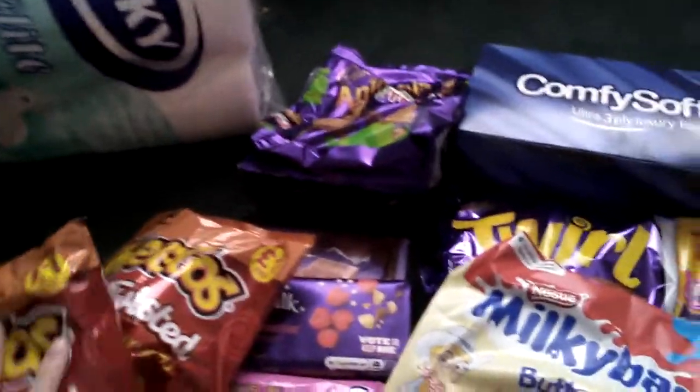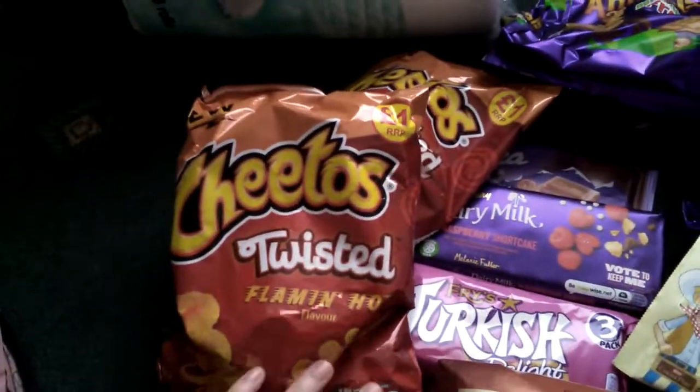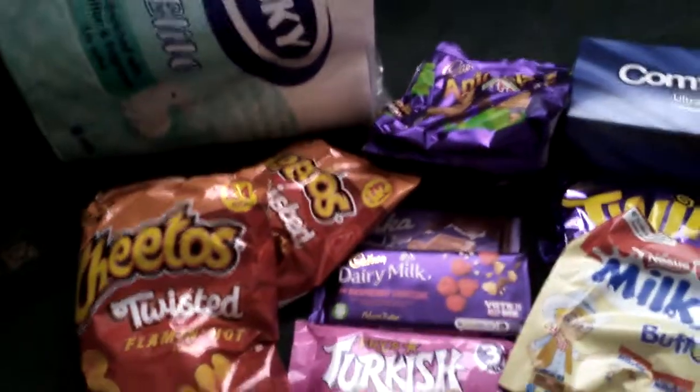Then I picked up three packets of these Flamin' Hot Crisps. They were £0.69 I believe, though I may be wrong.